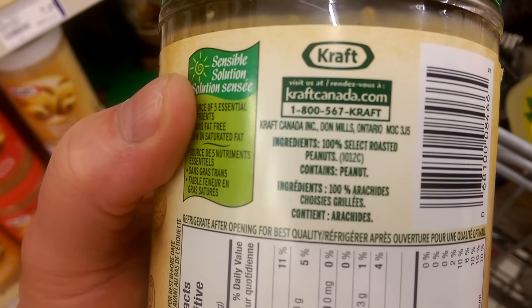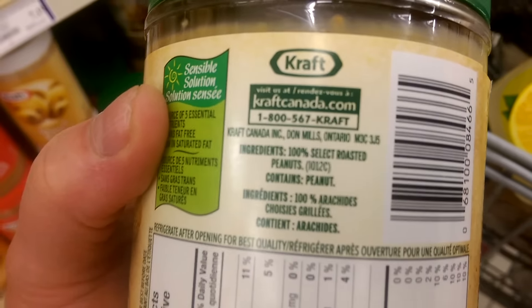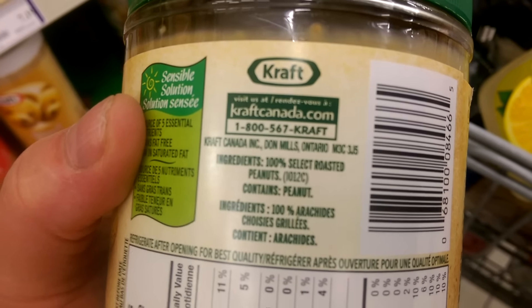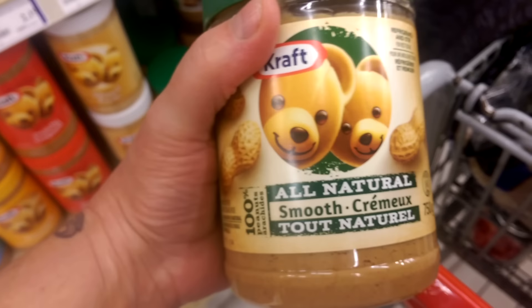Finally, Kraft is getting on board. The content of this all-natural peanut butter is 100% select roasted peanuts. Nice. It's about time.